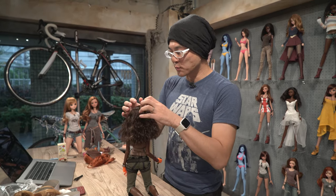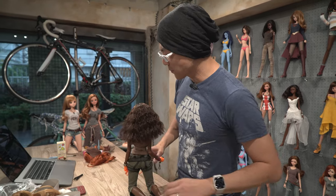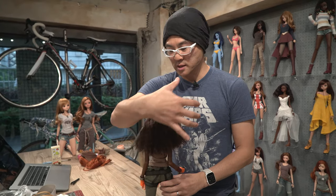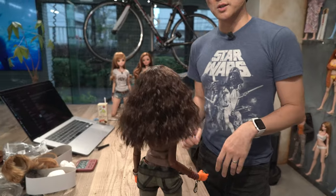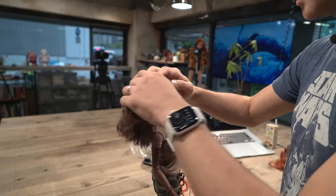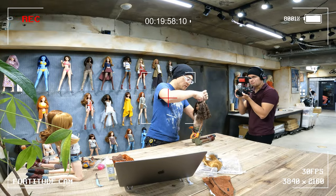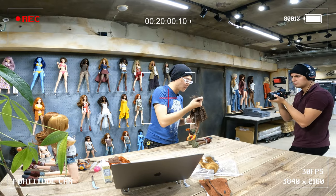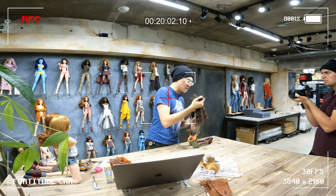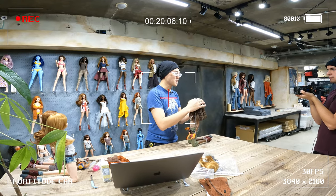But our wigs are not supposed to do that. It's actually supposed to be worn like so. If you come closer and have a look around, you can see it looks absolutely fine. It's not supposed to have this Demogorgon look. There are folks who kind of try to pull bits out saying their doll is bald, but it's not really supposed to do that.